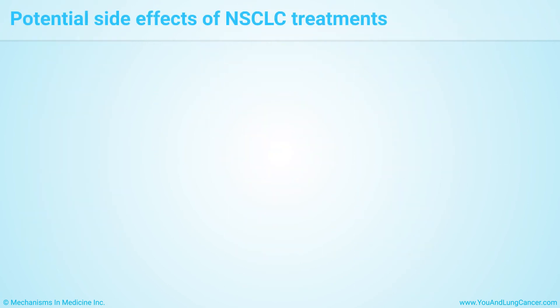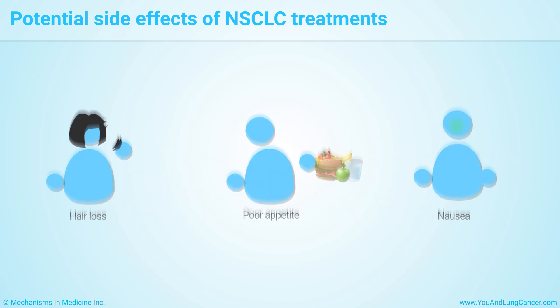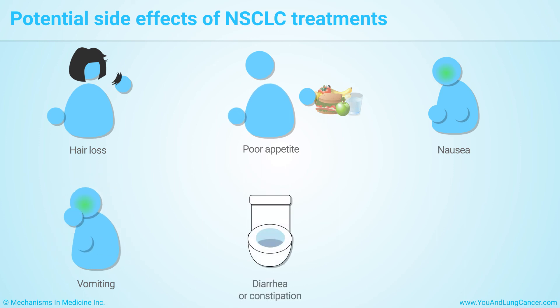Treatments for non-small cell lung cancer can cause side effects such as hair loss, poor appetite, nausea, vomiting, diarrhea or constipation, and increased chance of infection. Although not every patient gets side effects, your doctor or nurse will teach you how to prevent and manage them.